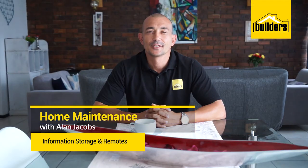Hi, my name is Alan Jacobs, your local DIY enthusiast from Builders. Your home comes with important documentation and homeowner information. This must be kept securely stored away. Here are a few tips.